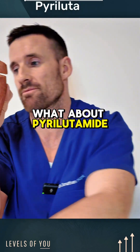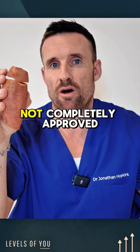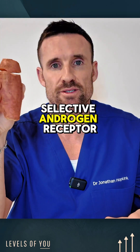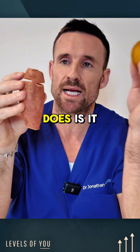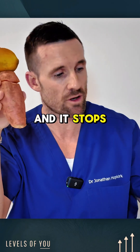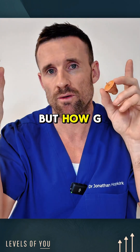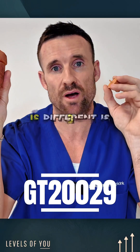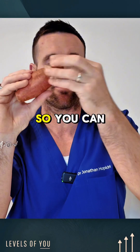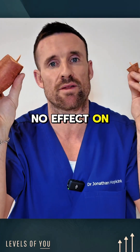What about pyrolutamide? Pyrolutamide is still in its research phases, not completely approved yet for use. It is a selective androgen receptor modulator, and what it does is it binds to the androgen receptor and stops DHT from binding to that receptor. But how GT20029 is different is it degrades that receptor altogether. So you can have high DHT levels circulating throughout the blood and it has no effect on that follicle.